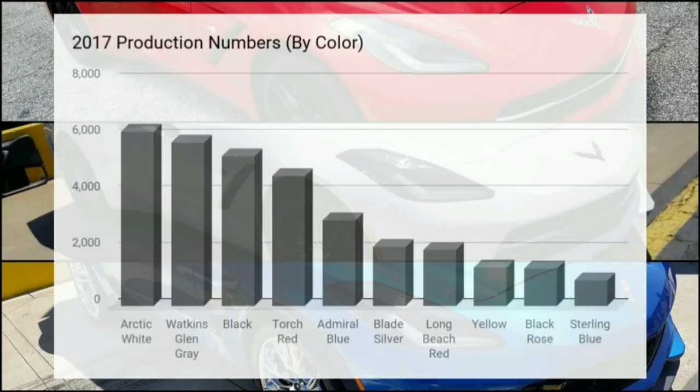We're going to start out with the 2017 production numbers. I've had two different red corvettes and I'm thinking about in the future shifting more towards a gray, possibly even a black or white corvette, so I'm using some data here to help find patterns in the market. Arctic white was the most popular for 2017, Watkins Glen Gray was a close second, then black and torch red. It's interesting that gray made it into the top two and beat out black and torch red, which are traditionally very popular colors.